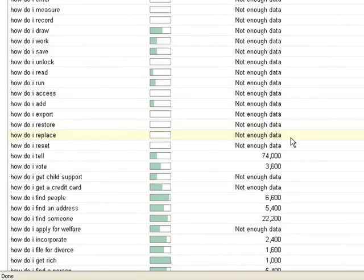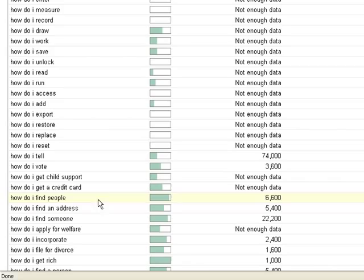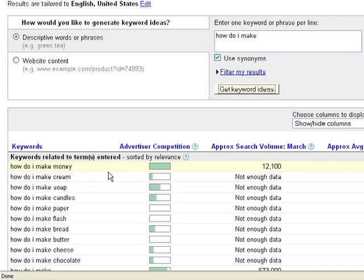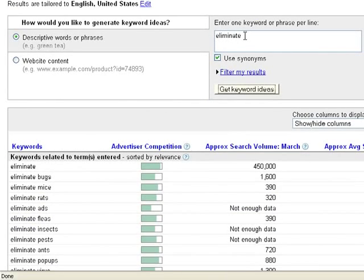Looking at other searches, we've got 'how do I find people,' 'how do I find an address.' Let's go back and type in another discovery keyword: 'how do I make money' — lots of competition, with 12,000 searches in March. Let's try another: 'eliminate' — eliminate bugs, eliminate fleas, eliminate spyware. I'm brainstorming on Google to find the most popular questions right now, because my job is to figure out how to bring people a solution to the popular question everyone wants answered.